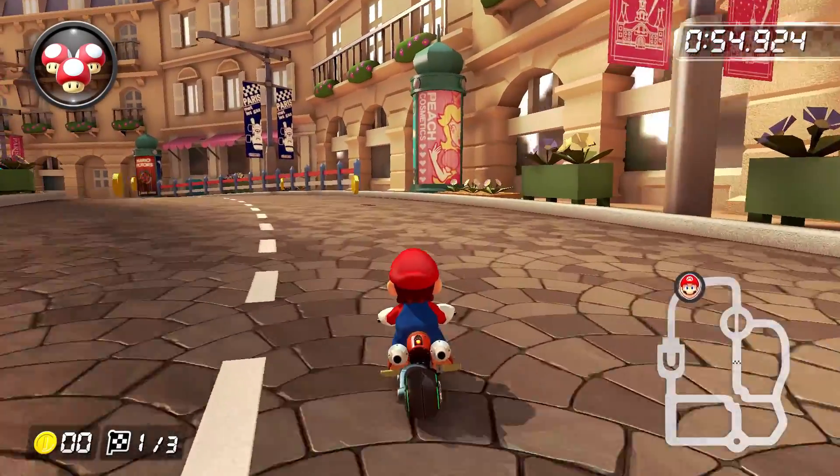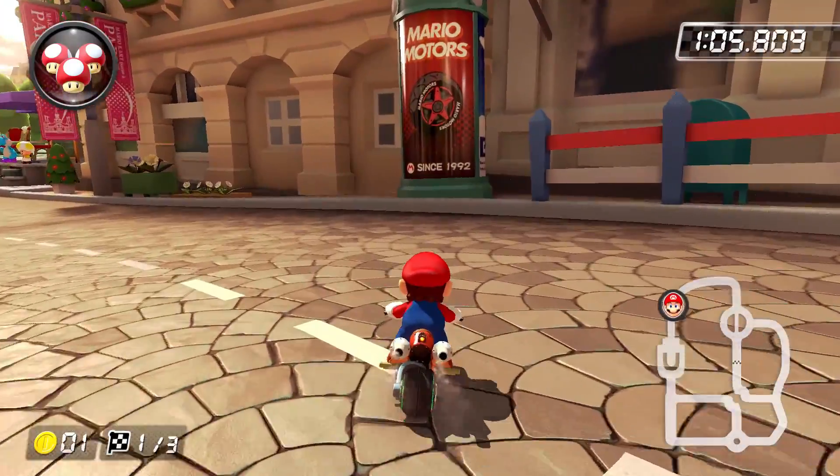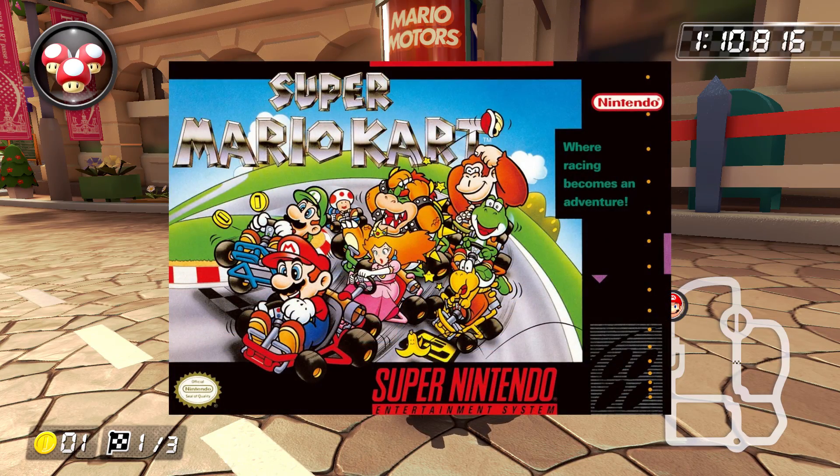Finally, let's head on over to Paris Promenade, where you'll find new ads for Peach's Cosmetics and Mario Motors since 1992, with that number being the year that the original Super Mario Kart released in. Neat.